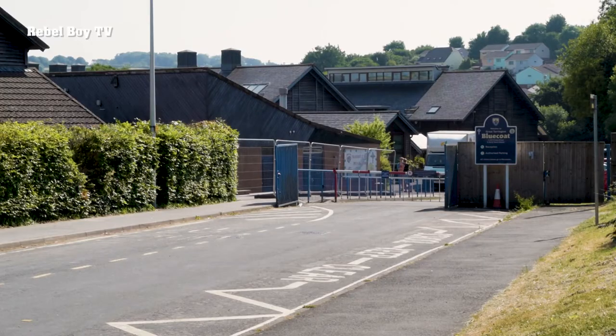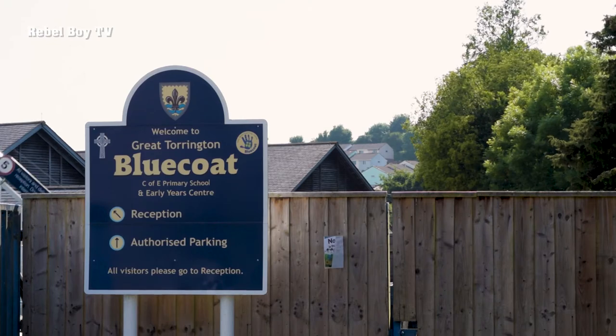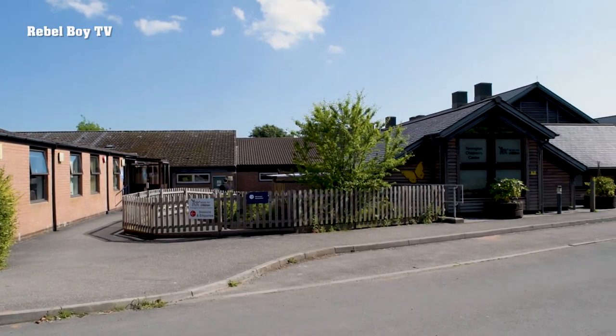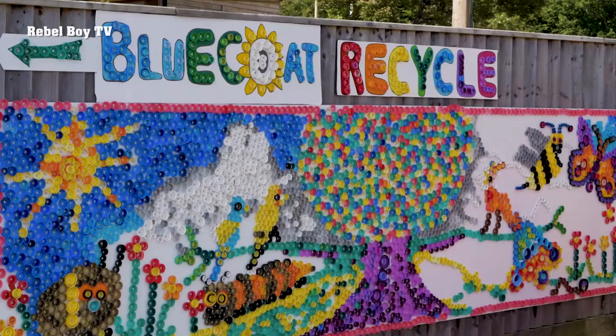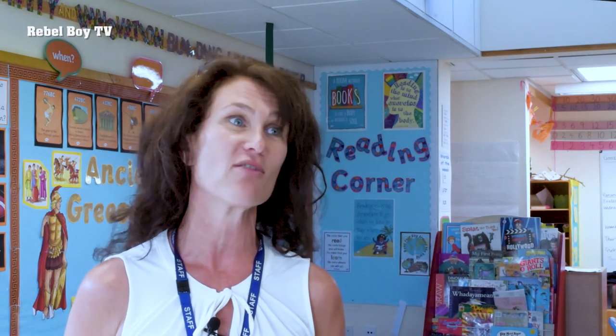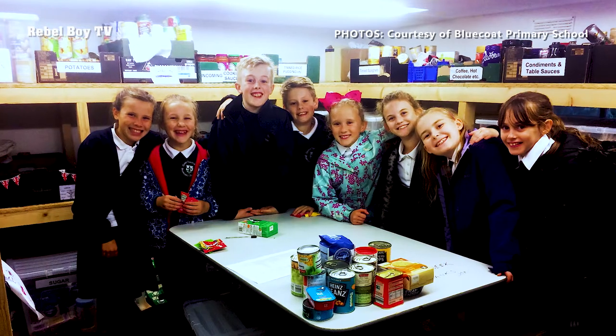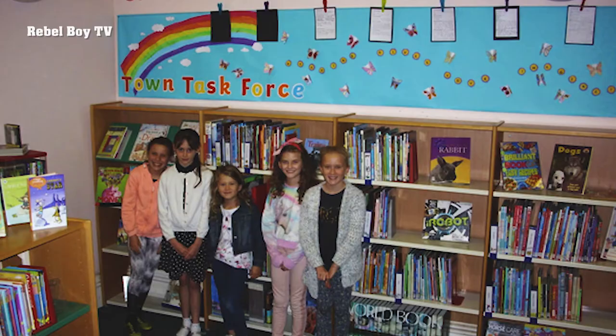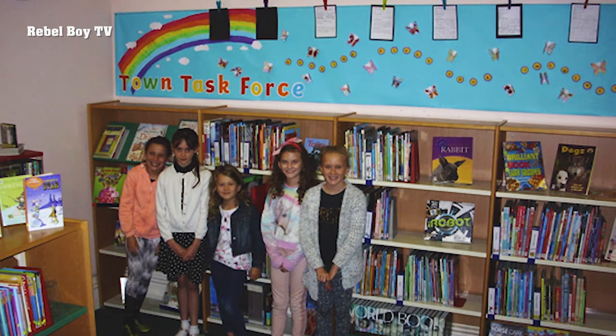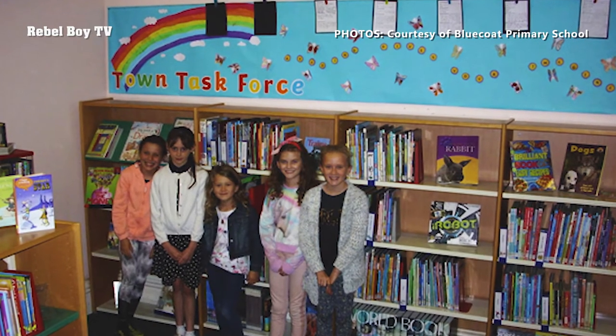A year ago I decided to start a group to work within the community involving the parents of the children from school. Initially we started working with the parents and there were only four or five children, but it's grown since then. We've got nine children involved now and we do lots of different projects in the town, involving the children in activities that are going on in their local community.